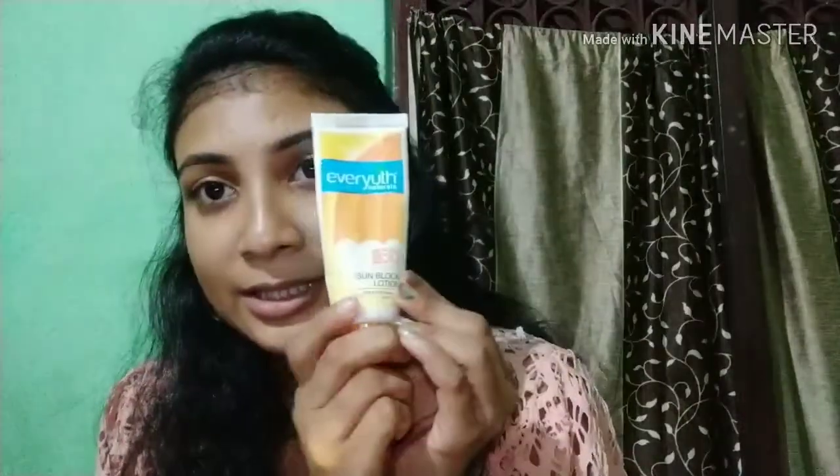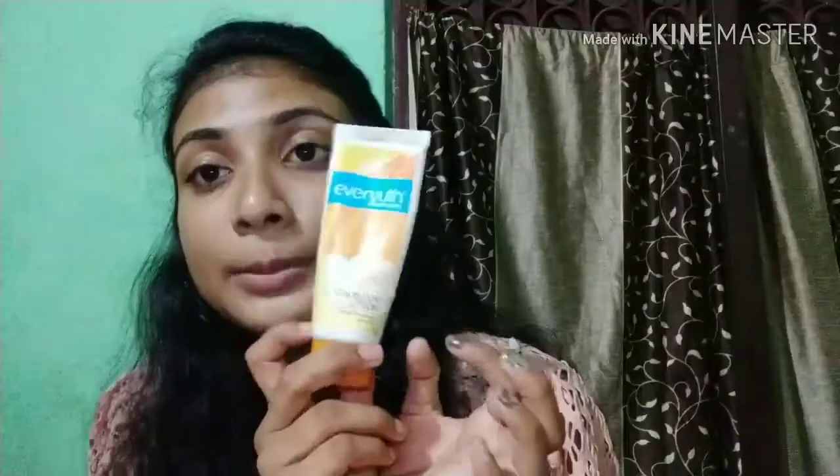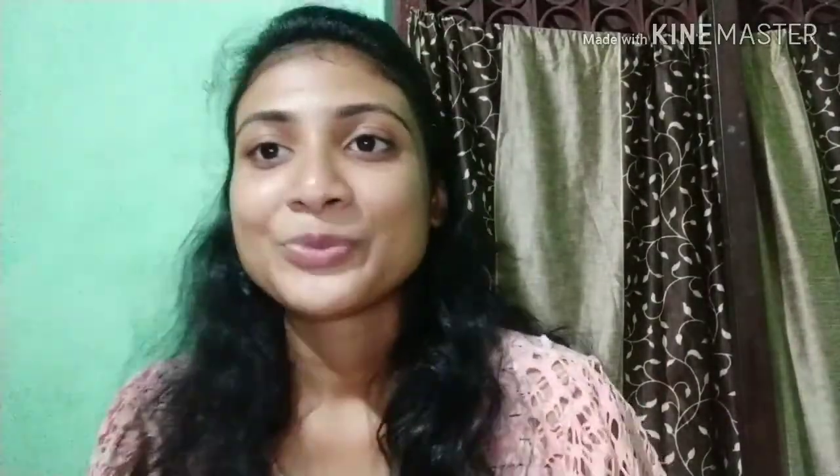For a glow, I use a highlighter. I mostly use this much, and if I go out then I have Ever Youth — I use this if I go out. Today I have told you what I use on my skin.